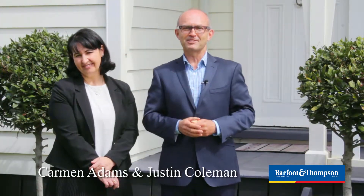Hi, I'm Justin Coleman and this is Carmen Adams. We'd like to welcome you to number 70 Alfred Street, Onehunga, and invite you to take this property tour with us.